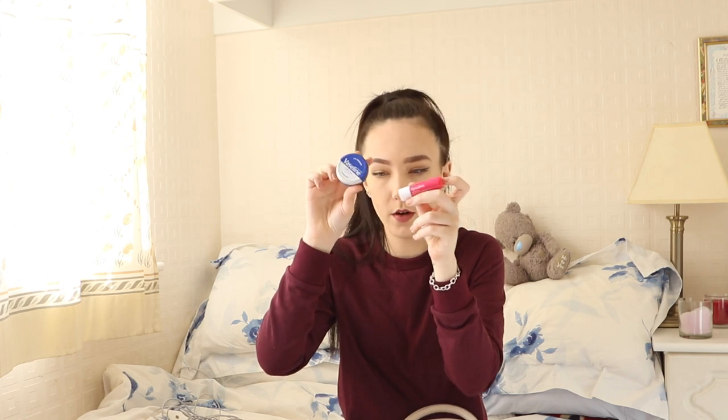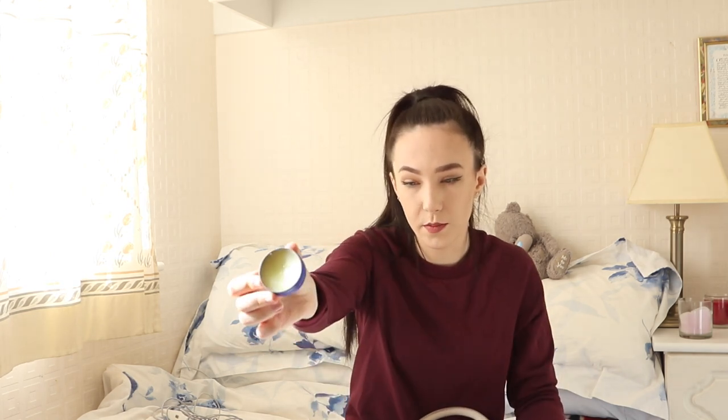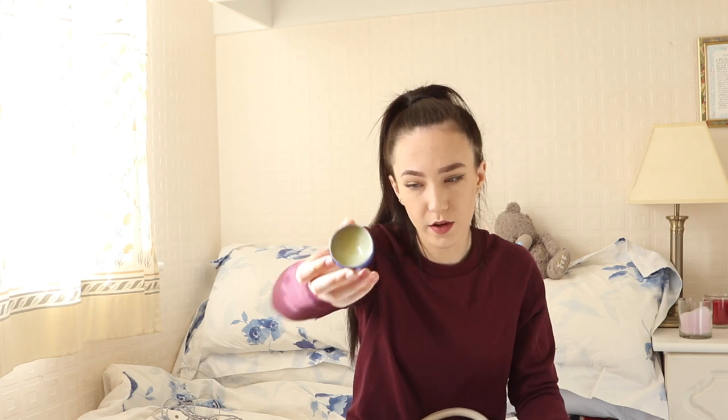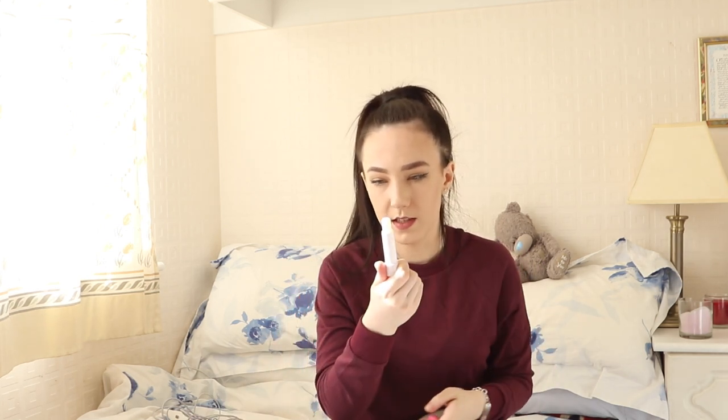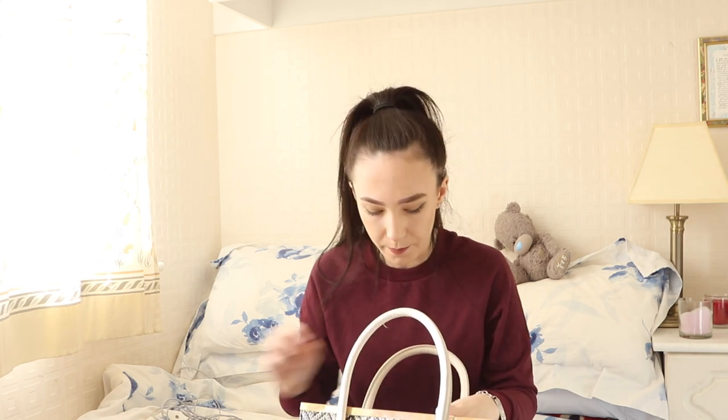These next two things are essential, definitely for autumn and winter. I have some Vaseline — just the original — and I have this Boots Lip Solve Strawberry Lip Balm. These two are definitely needed in winter, especially English winters, they are freezing. I tend to mess with my lips a lot and lick them, and especially liquid lipsticks dry out your lips. I've had this Vaseline for about two years now and barely used it, whereas this lip balm I use daily — I think I've gone through about five of these within the last year or so.